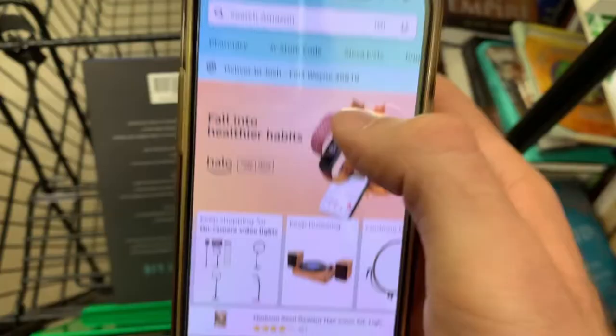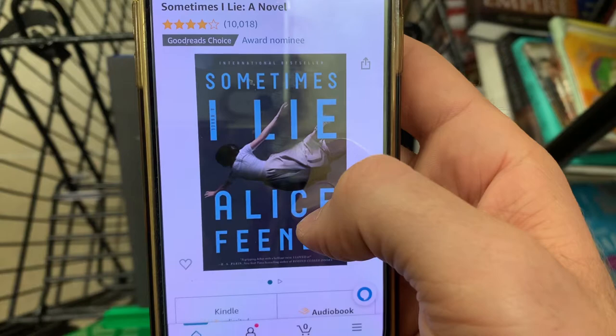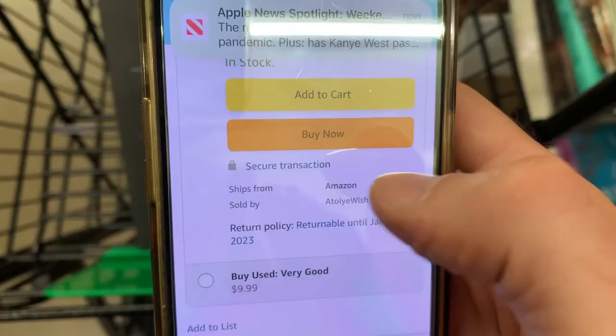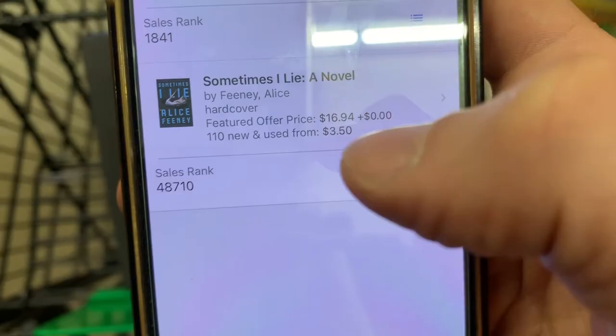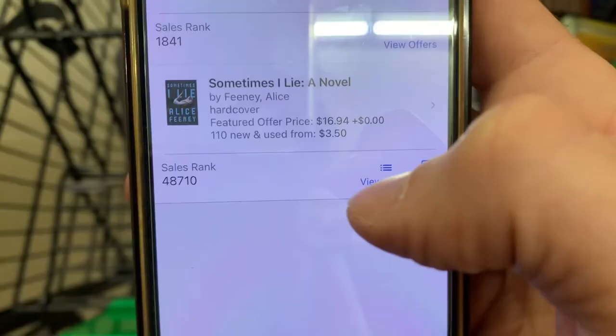If you've never sold on Amazon and don't know what I mean by buy box — on the regular Amazon app, you scan the book, click on hardcover, scroll down, and there's that buy-it-now rectangle. That gets the sale about 90% of the time. Back on the Amazon Seller app, the buy box is $16.94 and sales rank is 48,000 — that's actually pretty good for books. Usually anything under about a million is considered decent, so this is the 48,000th best-selling book on Amazon right now.